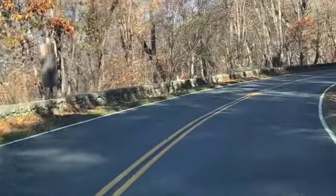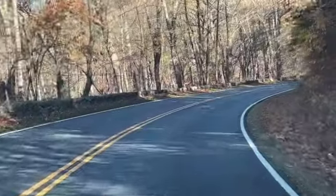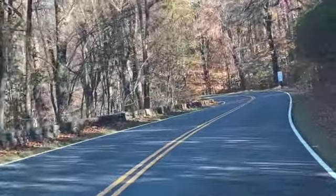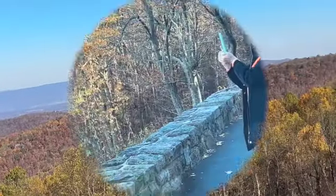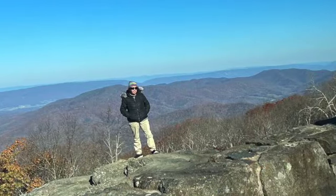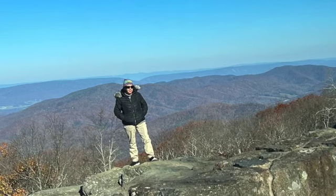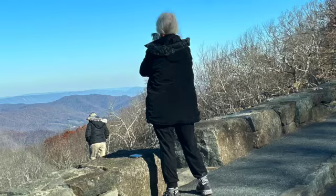Good morning. Ramblin' Rusty here. Today I am going to take you on a drive along the Skyline Drive. We will be starting out at Swift Run Gap, which is located right up Route 33. That's where 33 goes over the mountain. From there,